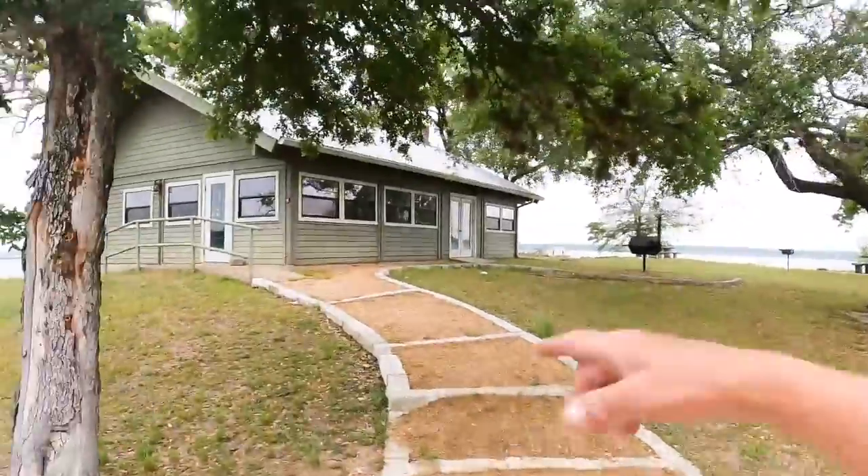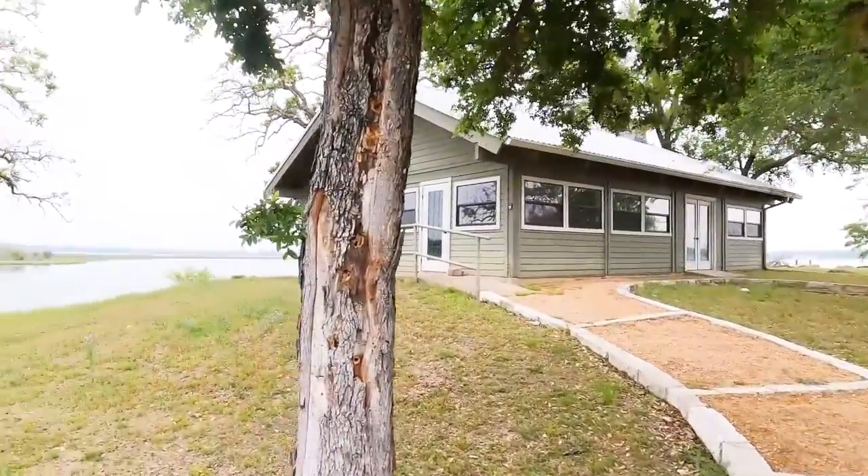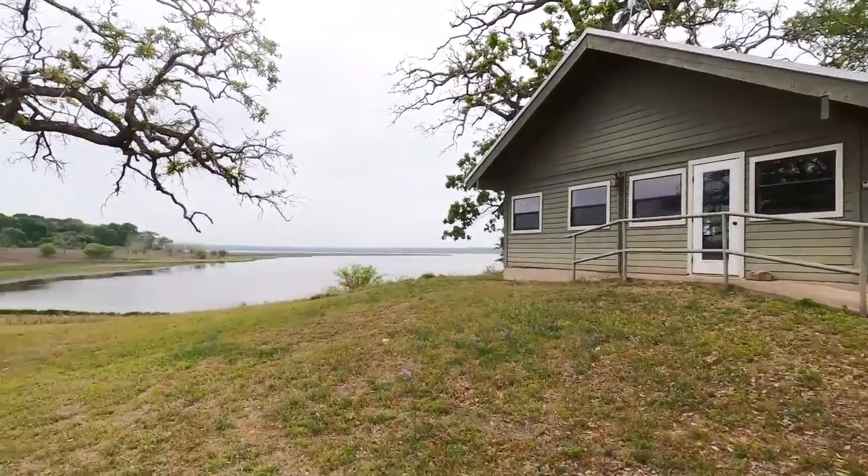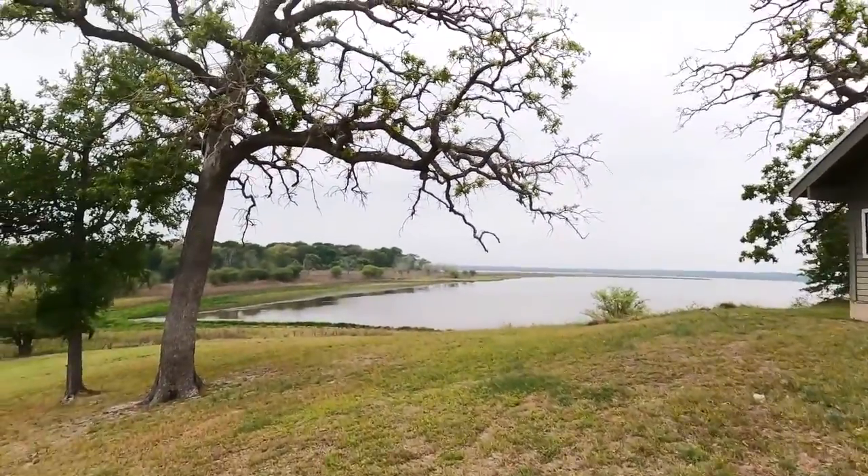We made it to the Nails Creek Unit of Lake Somerville State Park. Check this out — we've got a really nice enclosed air-conditioned meeting room for your family gatherings.